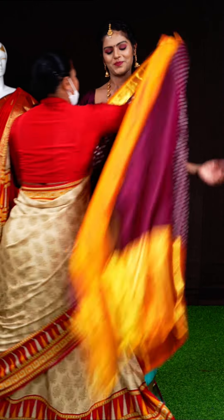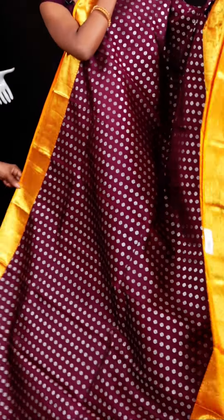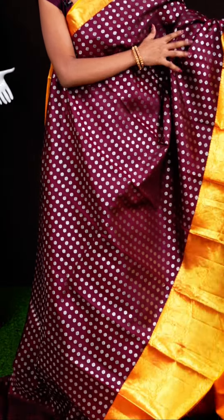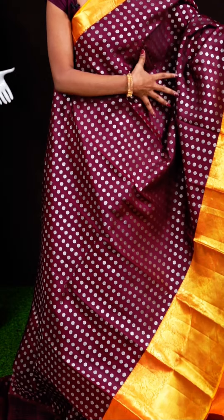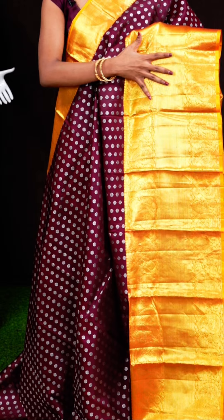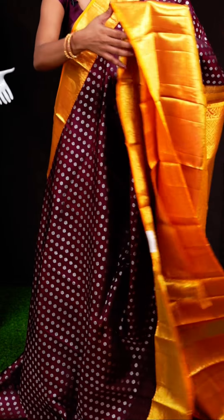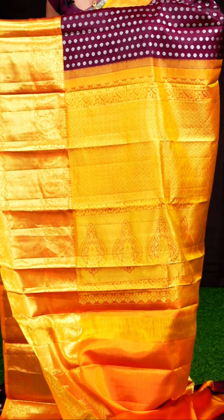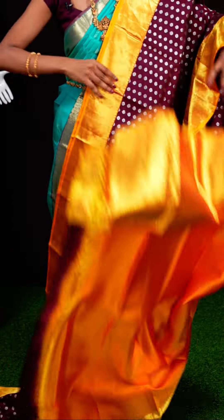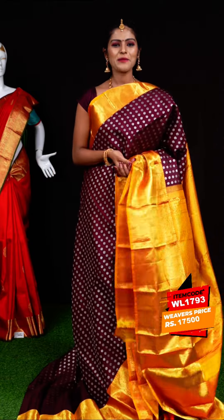Next one is with maroon and yellow color combination — a very beautiful combination. All over the body it has got floral booties with silver zari. It has a huge designer border in contrast color with mustard color skirt border. The pallu is a contrast brocade pallu. The blouse is a golden mustard plain blouse with designer border. Item code: WL1793, weavers' price: 17,500 rupees only.